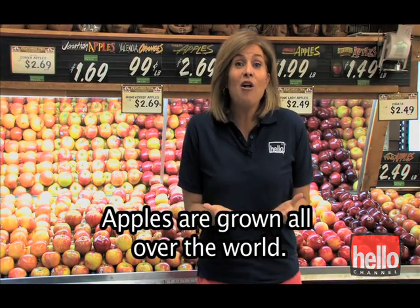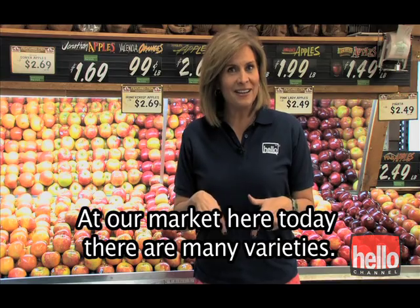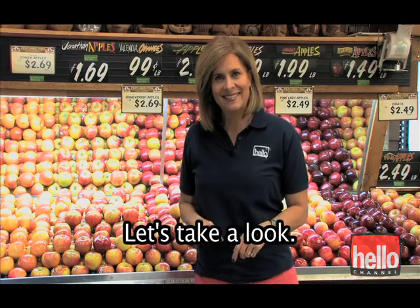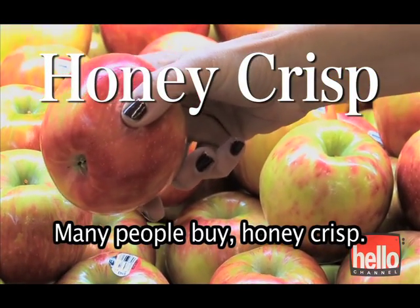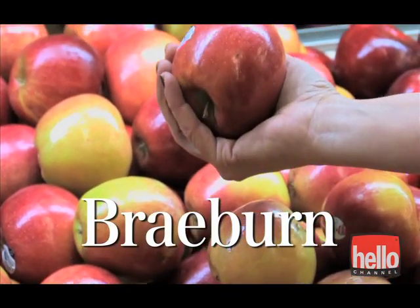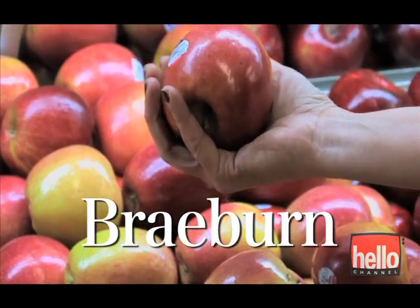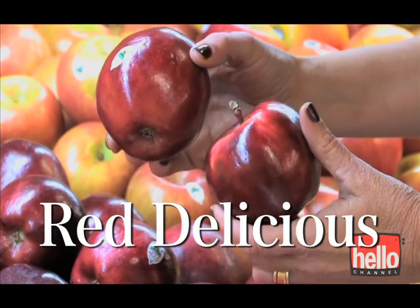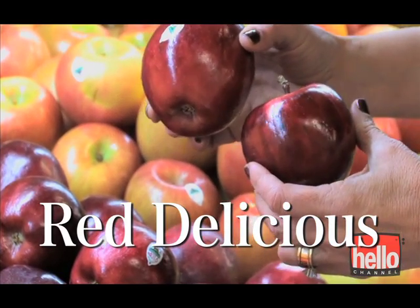Apples are grown all over the world. At our market here today, there are many varieties. Many people buy Honeycrisp, Braeburn, and Red Delicious.